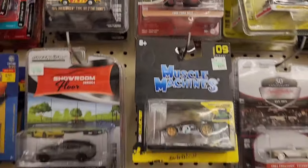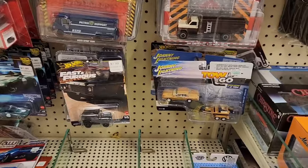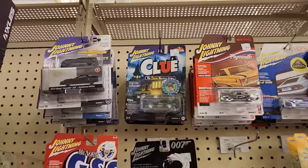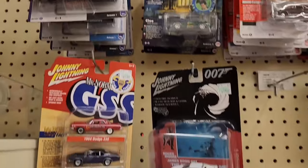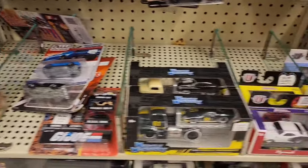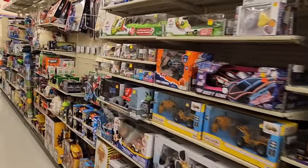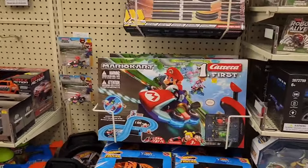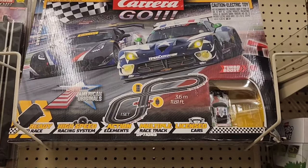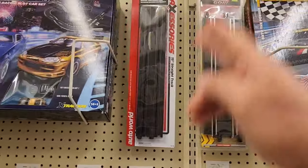I like that one. Just checking out the die-cast selection here. Let's check out their slot car selection and the Mario Kart — you'll usually find those in every location. There's the Carrera Go, another nice set of Carrera Go's. That one looks like it's missing a car. Typical straight selections there, and Tokyo Midnight.